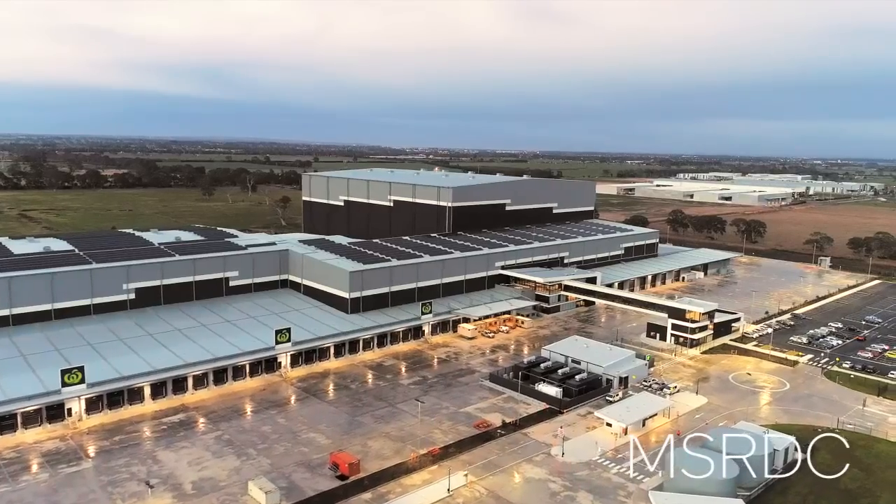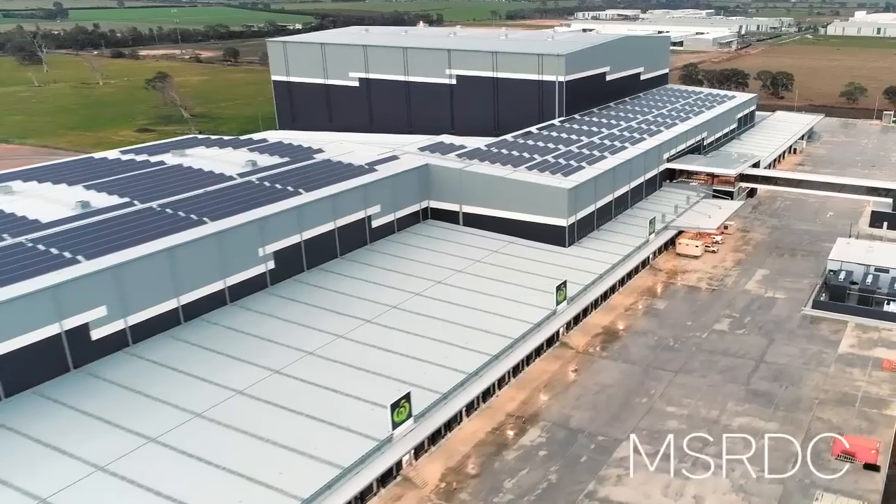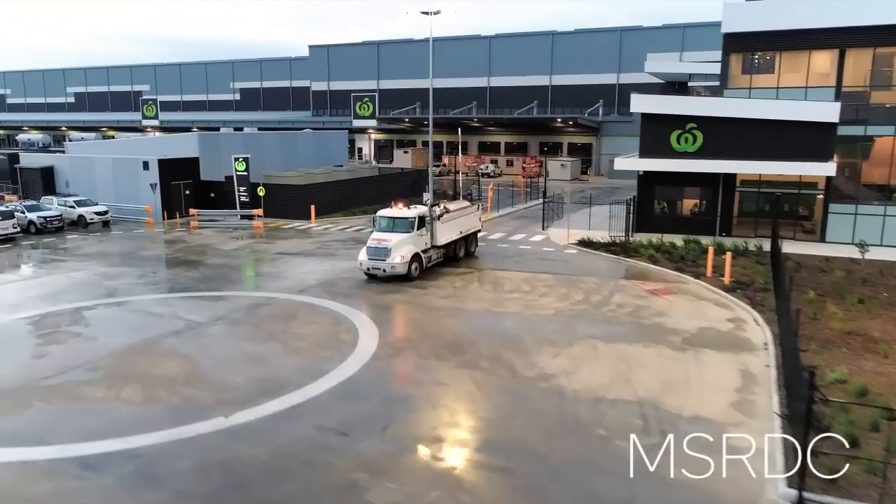Woolworths' new fully automated Melbourne South Regional Distribution Centre is a state-of-the-art facility in Melbourne's South East.